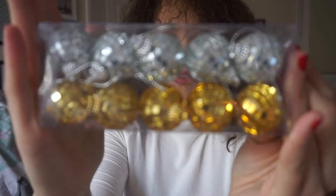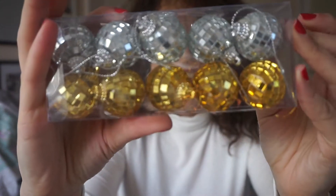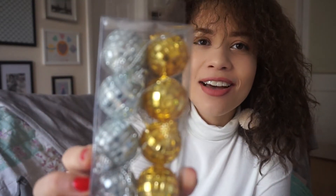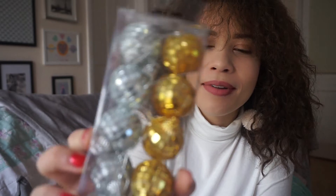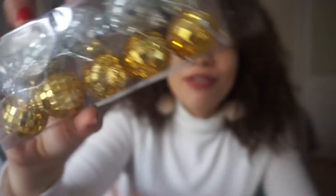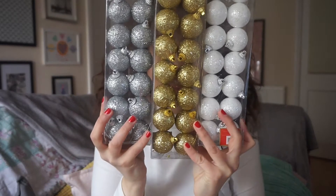These from the 99p shop — these disco ball throwback disco balls. Do you remember those? I used to have one in my bedroom in my mum's house. I thought these were super cute — very disco, very party, very retro. And they're in my theme: white, gold and silver.